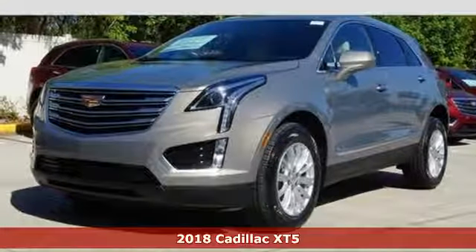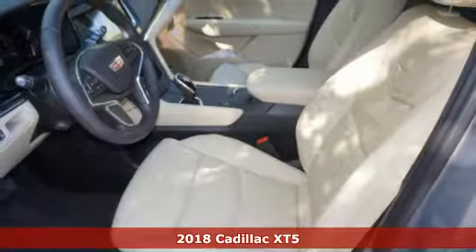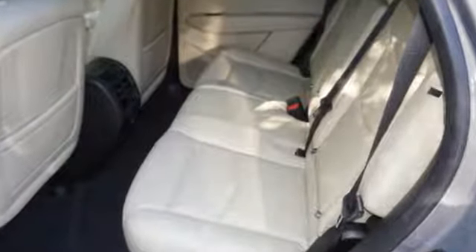Here's a 2018 Cadillac XT5. The distinctive chiseled exterior has a wide wheelbase for more balance on the road and greater space inside, while the 3.6-liter V6 engine delivers excitement behind the wheel.